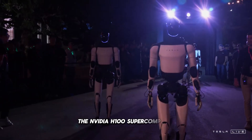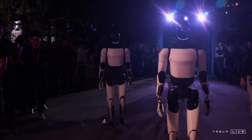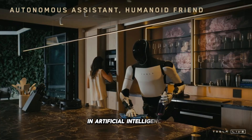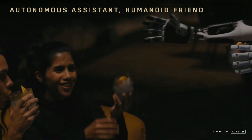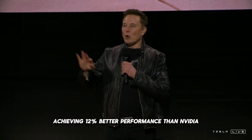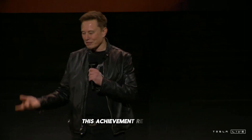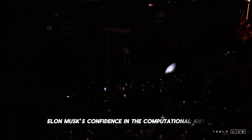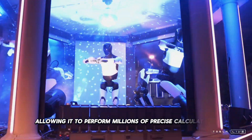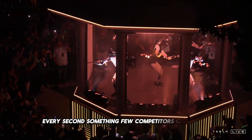The NVIDIA H100 supercomputer, widely used by Boston Dynamics and considered one of the most powerful machines in the world, offers exceptional performance in artificial intelligence and deep learning tasks. However, Tesla decided to take a different path. Instead of relying on traditional solutions, the company developed its own 10,000-unit GPU system, achieving 12% better performance than NVIDIA, with an impressive 340 quadrillion double precision calculations per second. This achievement reinforces Elon Musk's confidence in the computational and responsiveness capabilities of the Optimus robot, allowing it to perform millions of precise calculations every second, something few competitors can match.